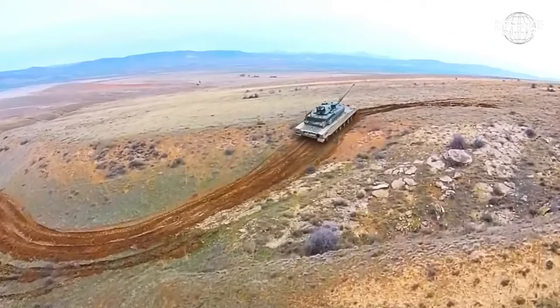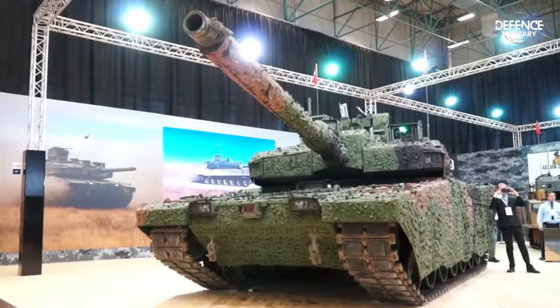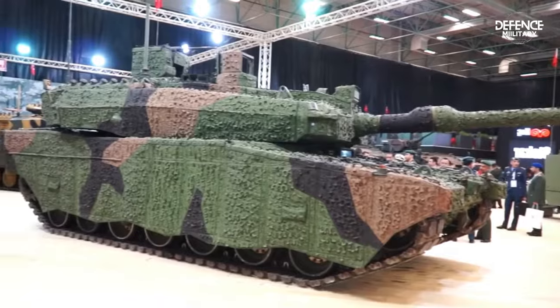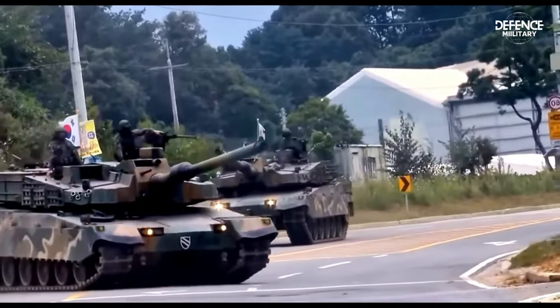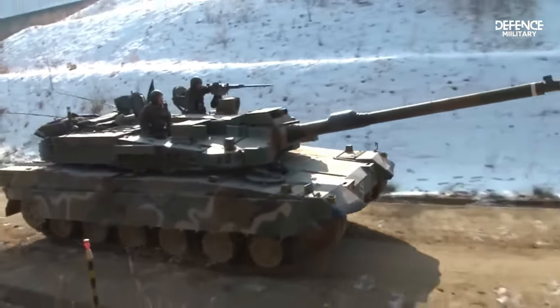With dimensions of 7.3 meters in length, 3.9 meters in width, and 2.6 meters in height, this battle tank features a traditional design. Though it has a different look, the Altay shares certain technologies with the K2 Black Panther from South Korea.